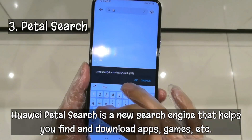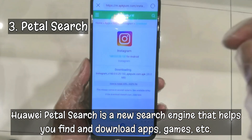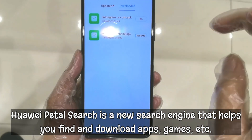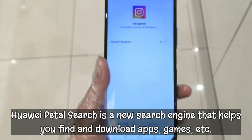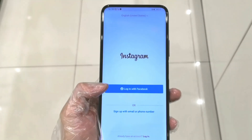Number 3: Petal Search. To make the app-finding process a bit easier, Huawei has launched a new application called Petal Search, that not only allows users to download apps directly from third-party sources, but also provides more flexibility to find compatible apps.